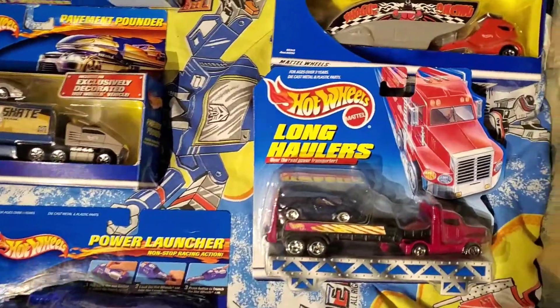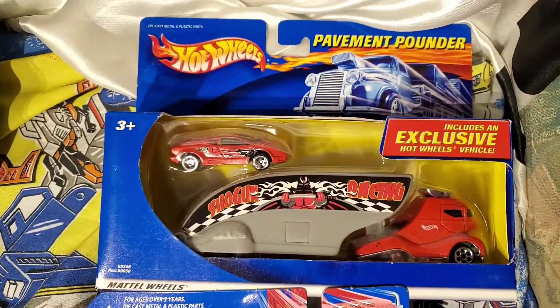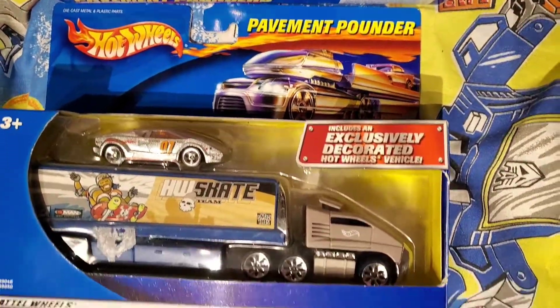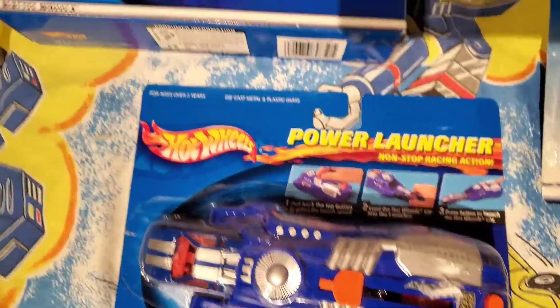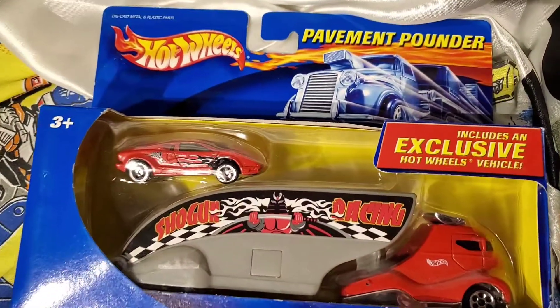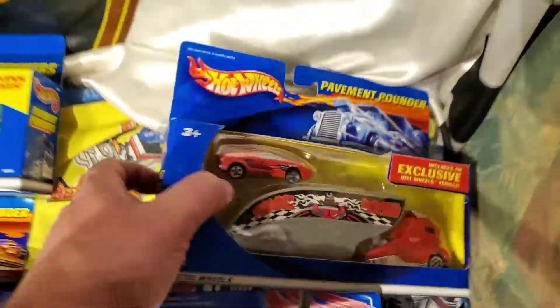Hello world, here are some of my 25th anniversary Countaches that are in the packaging that came in 20-some odd years ago. My recent edition — which is not recent, it's like five years old — is this one.